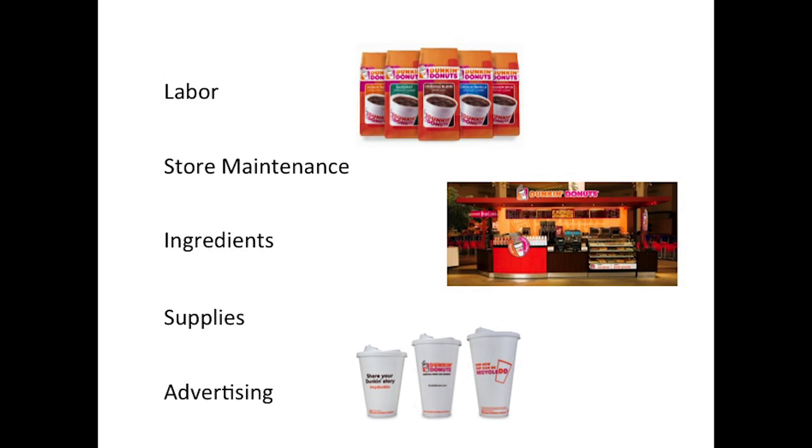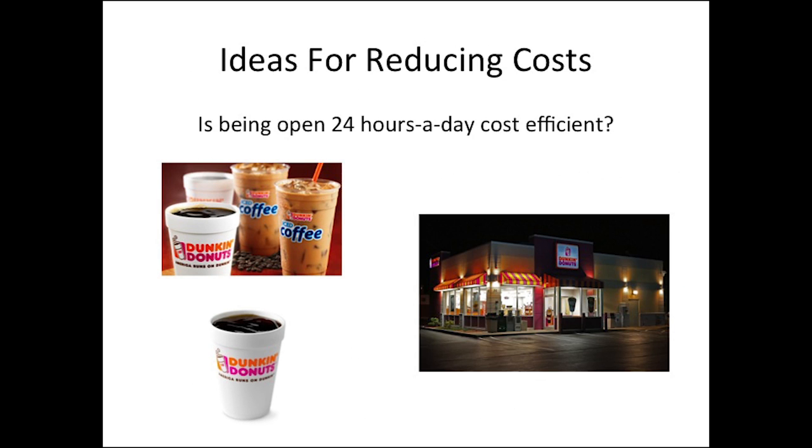Dunkin Donuts costs are primarily from labor, renting and maintaining their stores, buying their supplies and ingredients, and advertising their products. To reduce their costs, Dunkin could first eliminate some labor and store management expenses by not staying open for a full 24 hours. The customer segment identified provides most of their business from 6 a.m. to 12 a.m. However, this window will increase at certain times of the year, such as during finals week.